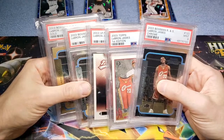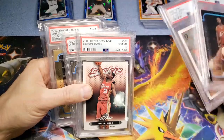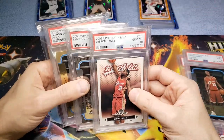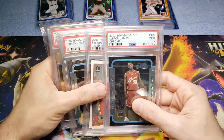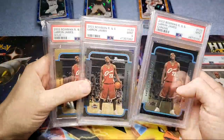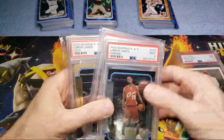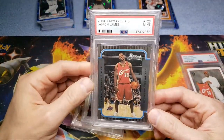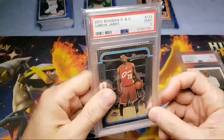So then I was about twenty-two hundred dollars all in on these. One is a PSA 10 — the one I actually graded came back a nine, but I kept the ten and sold the nine. The ten I think is worth about sixteen hundred and the nine is around five hundred. The main cards were the Bowman Gold, the base Bowman, the Bowman Chrome, and then the Topps First Edition. The Bowman is not worth a ton — it's like fourteen hundred — prices have been really fluctuating on LeBron cards.